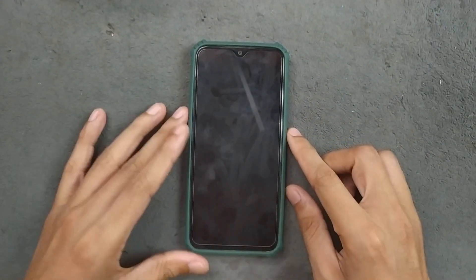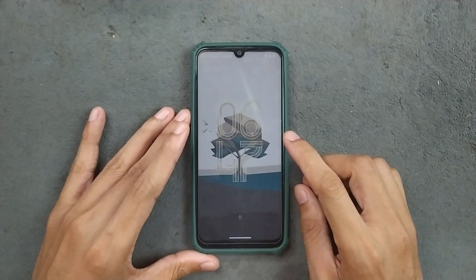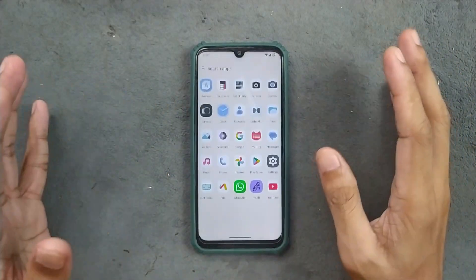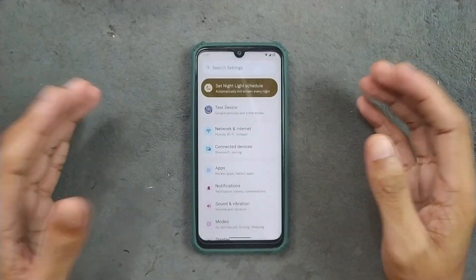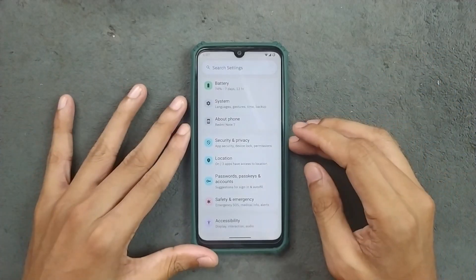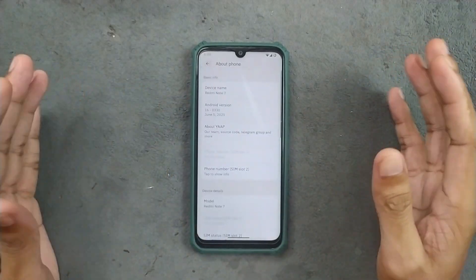Hey guys, welcome back to another custom ROM review for Redmi Note 7. This time we have Yep ROM based on Android 16. I never tried this ROM before — this is the first time I'm trying it and I never heard of this ROM actually. But it turns out it is a really good ROM for Redmi Note 7. I have been using this ROM for about a week now.